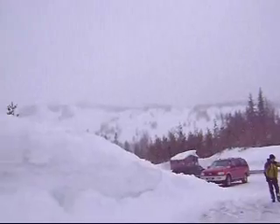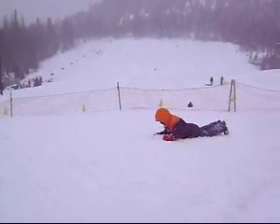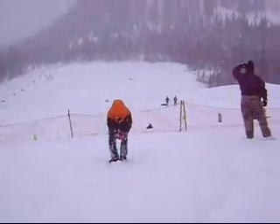In the background it's kind of a white out today. The runs look really nice though, they're wide and really smooth. There's somebody coming down here. Looks like fun.